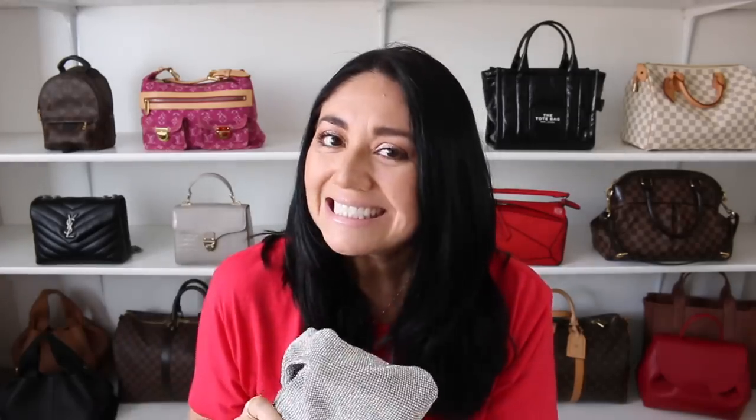I saw on their website that they had this in Royal blue, and I will try to link as many of these bags in the description box below if you want to check them out. I saw the Royal blue and I'm like, no, stay away — but it's an awesome little bag.